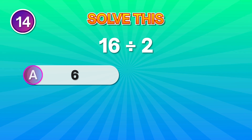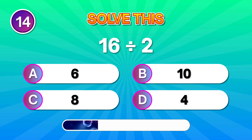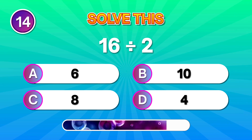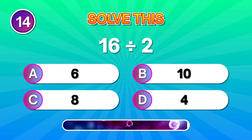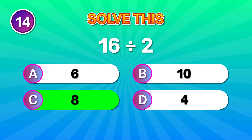16 divided by 2. You're on fire if you said 8. Smooth!